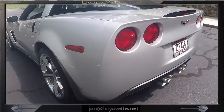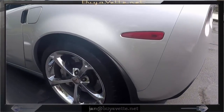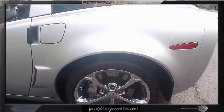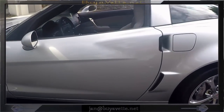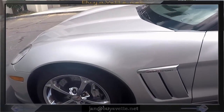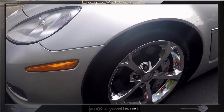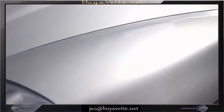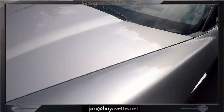This car has only got 20-plus thousand miles — 22,000 I believe it is. Here we are coming up where you might get a glimpse of the clear invisible bra on the left, here when I close up on the hood. We should see a little line right there.